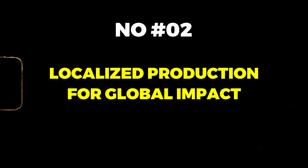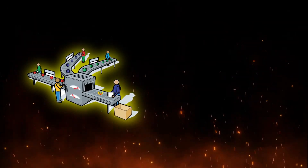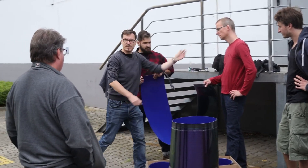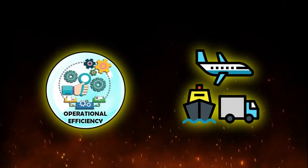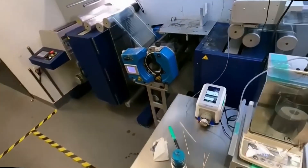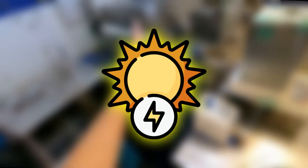Localized production for global impact: Heliatek's innovative roll-to-roll production process in Dresden exemplifies its commitment to localized production and market accessibility. With a compact production area and a dedicated workforce exceeding 250 employees, the company can produce up to 2 million square meters of solar films annually. This localized approach not only enhances operational efficiency but also minimizes transportation emissions, aligning seamlessly with Heliatek's sustainability objectives and fostering global adoption of clean energy solutions.